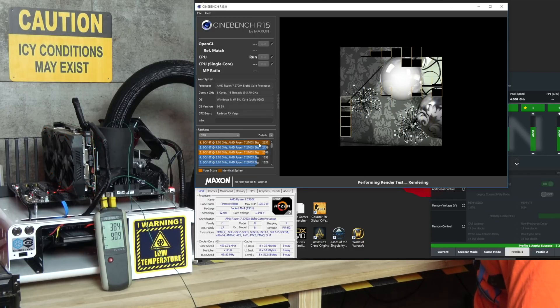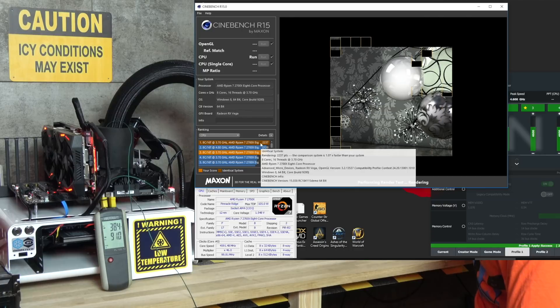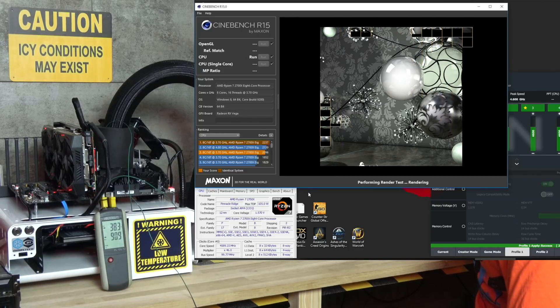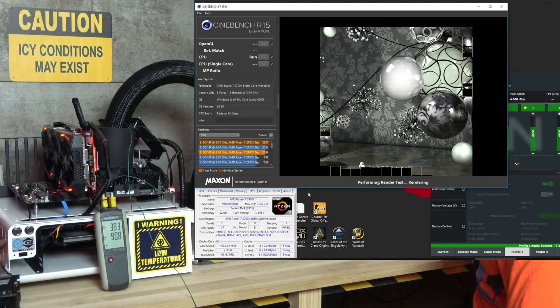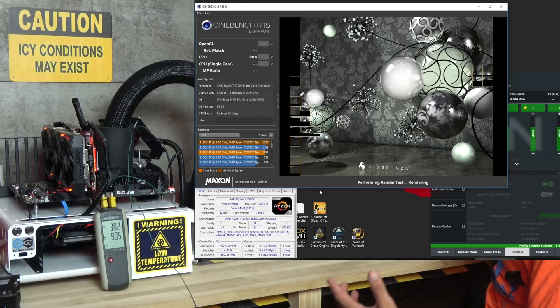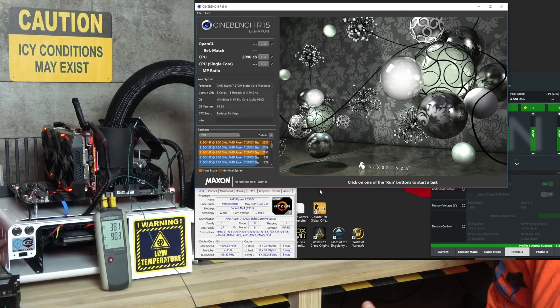As you can see, my personal record is 2237, and I'm going to try to break it. If I'm not wrong it was made at 4.95 GHz. So we have 2090 points right now.